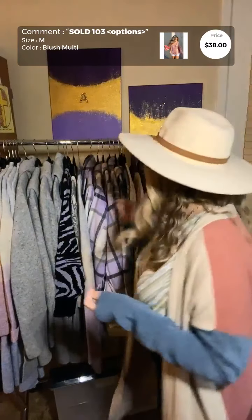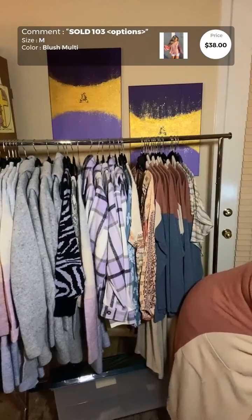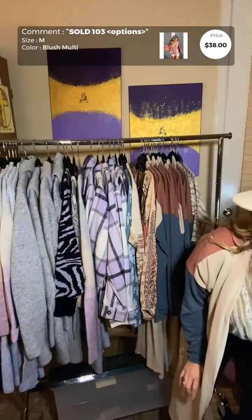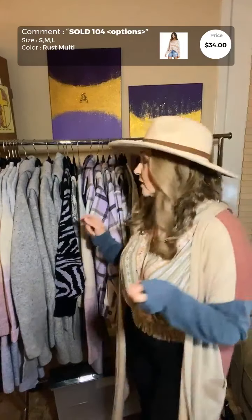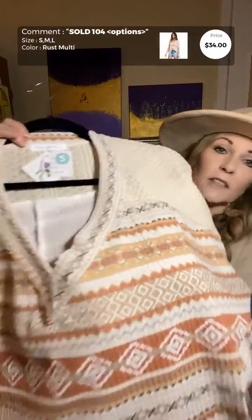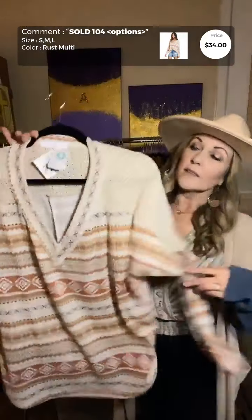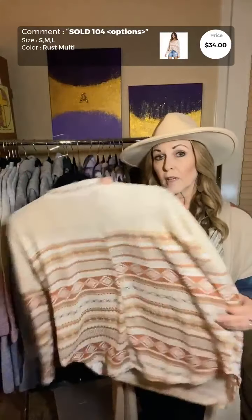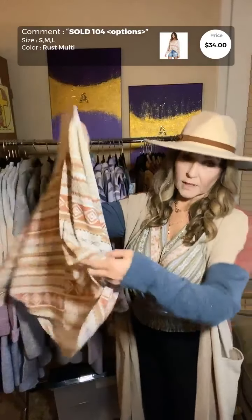We just got one more — actually a customer returned it, it still has the tags on and looks beautiful. Some customers were looking for this one; this is the last one. It's a Moroccan design by Love Stitch. It would pair nicely with the duster. It's called Hippie at Heart — it's $38, on sale, and this is the last one in a size medium.